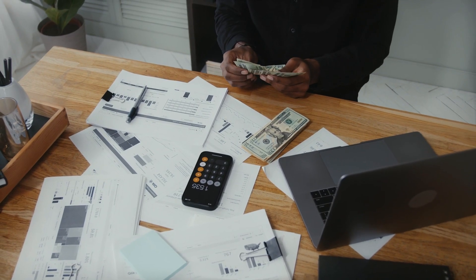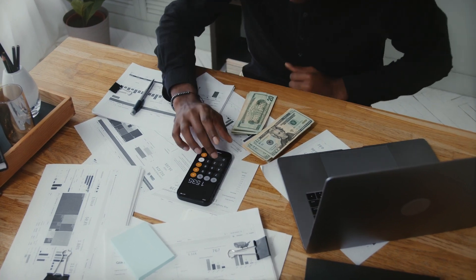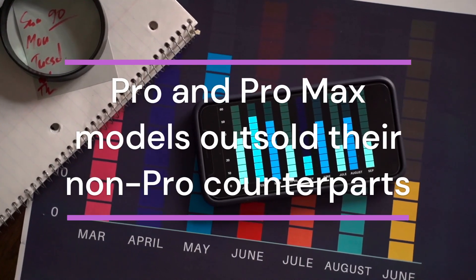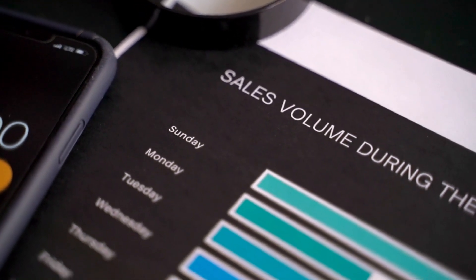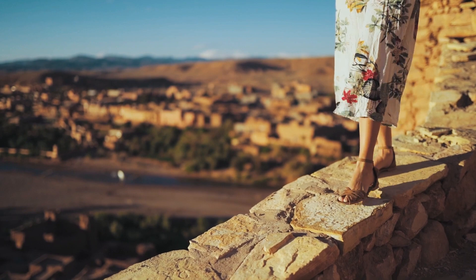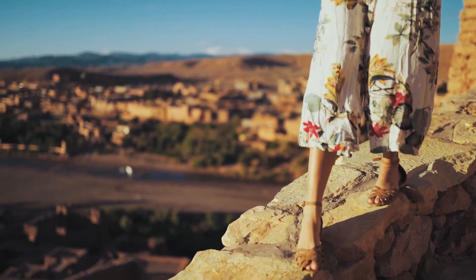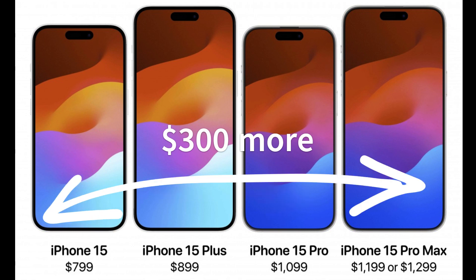But why is Apple making these changes? It's all about creating a bigger gap between the Pro and non-Pro iPhones. During the iPhone 14's life cycle, the Pro and Pro Max models outsold their non-Pro counterparts, mainly because the iPhone 14 Plus was just $100 cheaper than the Pro — a difference that became negligible over a typical two-year carrier contract. Apple wants to balance demand across its product range while increasing its average selling price. With these new prices, an iPhone 15 Pro will cost $300 more than an iPhone 15, and the iPhone 15 Pro Max will cost $400 more than the iPhone 15 Plus.